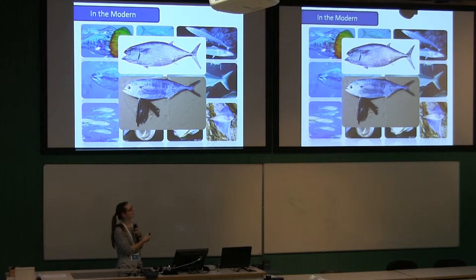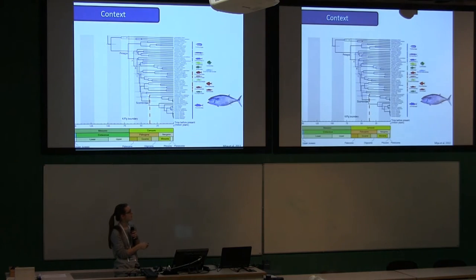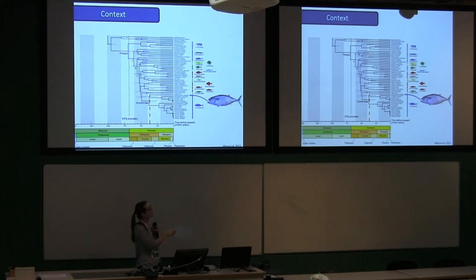So why do we care about Gastrochisma for this talk? This animal has no fossil record associated with it. In a published tree, Gastrochisma appears as the sister lineage to other scombrids, but in some new analyses we have, it's actually the deepest-diverging branch of the group, which makes it quite important.